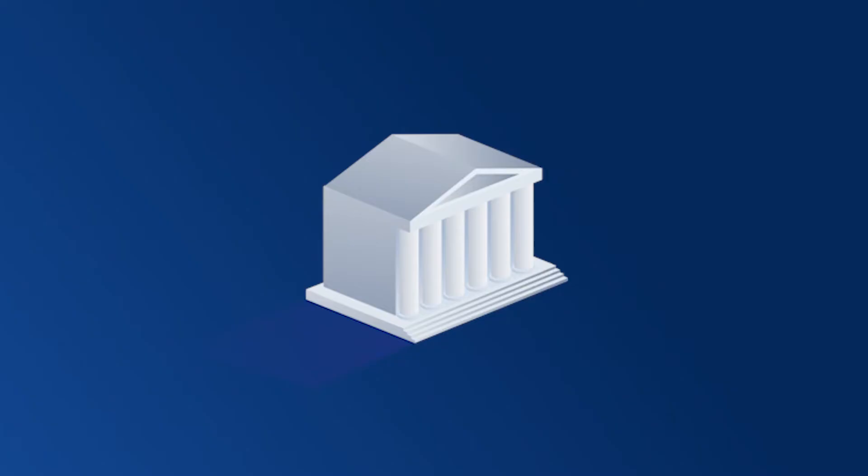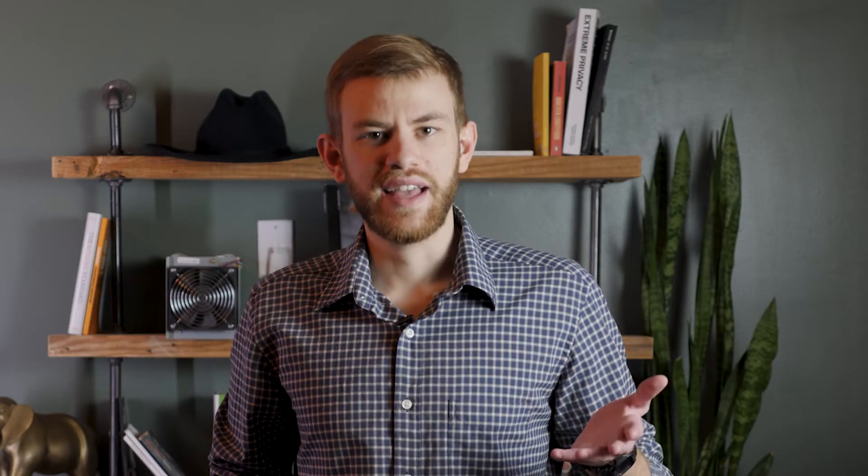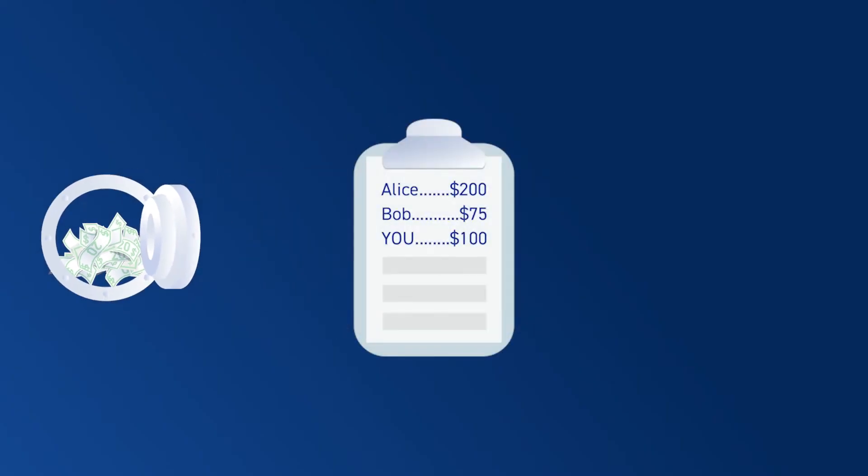Let's start with two different mental models for storing cash: a commercial bank account and a piggy bank. With a bank account, you deposit your cash into it and it's immediately mixed with all the other cash from the bank's other customers. There might be thousands of bank customers, so it makes no sense for them to keep each person's cash in a separate pile. They combine it all and make a note of how much is yours.